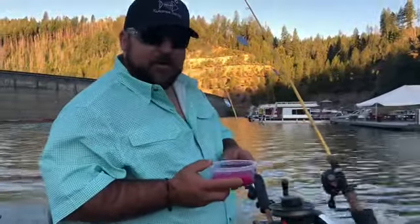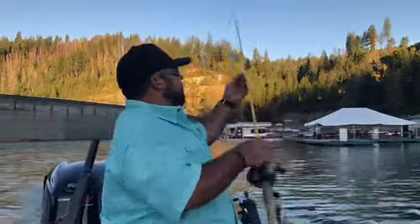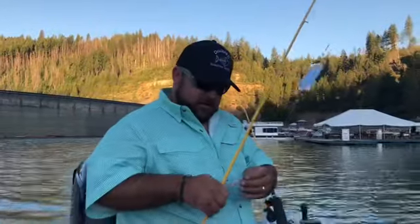Alright guys, welcome back to Reflection Outdoors, out here on Bullard's Bar. I'm going to be fishing Double D Kokanee Tackle today.